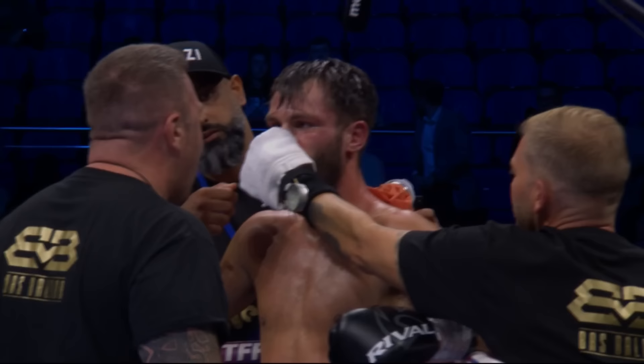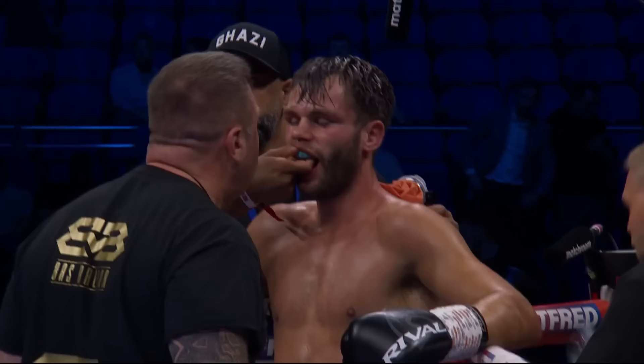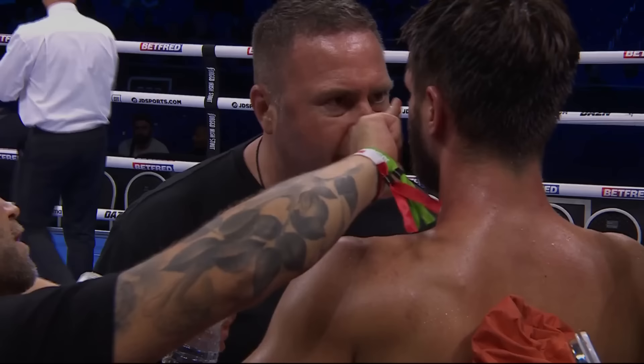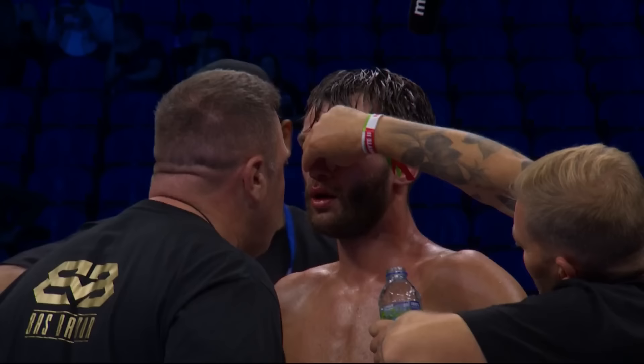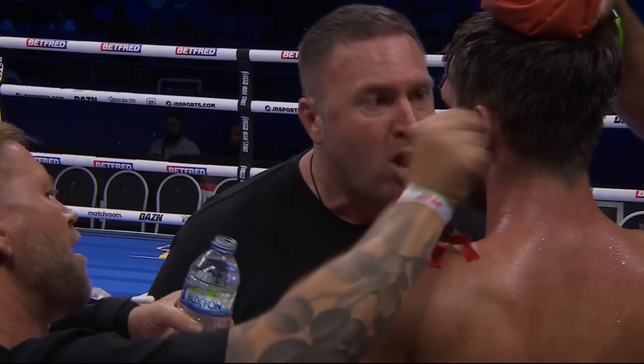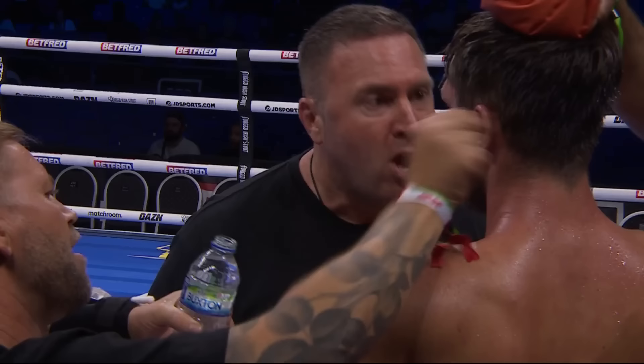Corner speech: 'One more — that's all I need from you now. You're showing me in that last 30 seconds when you're throwing your hands. Do you want this? Do you want to change your life? Last round, bro — to do this you've got to work harder than you've ever worked before. You're hurting him with that overhand right, you're hurting him with the hooks, you're hurting him with the body. Show me what you've got. Are you ready? Don't let him win this round — win this round for me. You've got this, brother!'